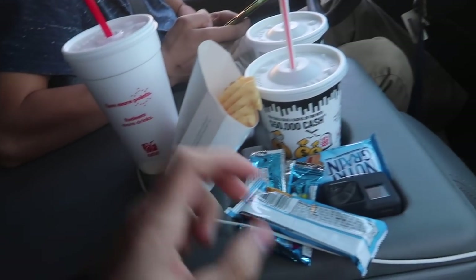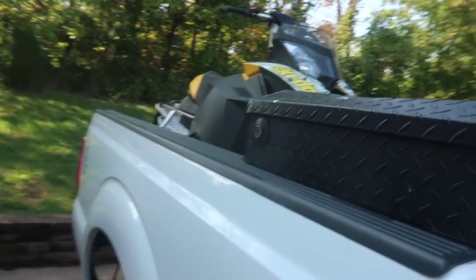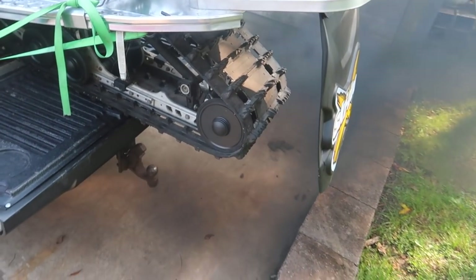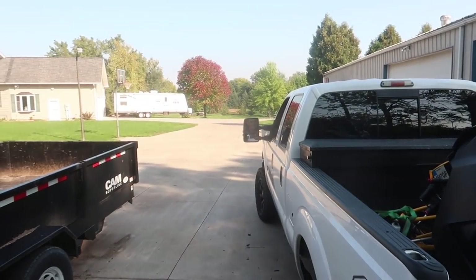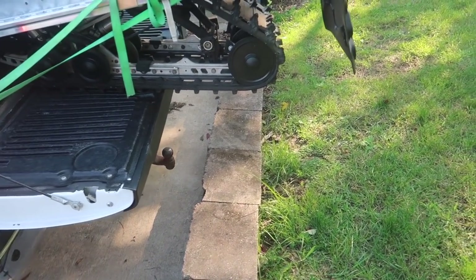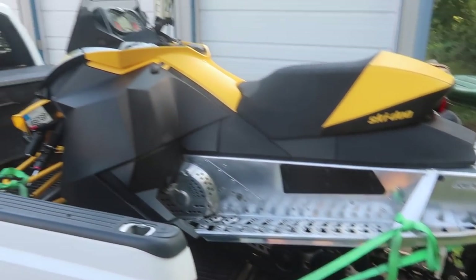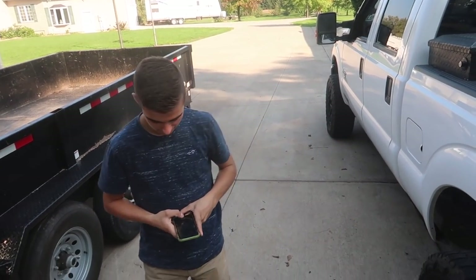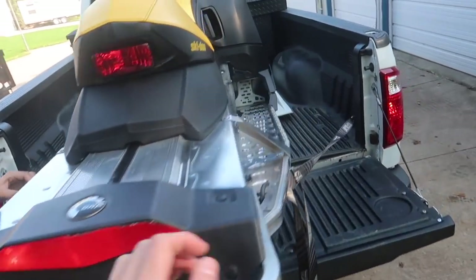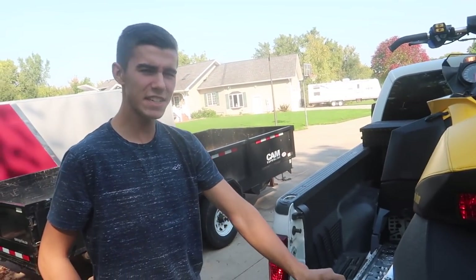We just got back to Ryan's house, stopped at the local Chick-fil-A to get some lunch, but we gotta figure out how we're unloading this thing. It was a little difficult getting it in the back of the truck — with four of us we got it in but it wasn't ideal. We definitely should have brought the trailer but I thought Ryan was bringing it and he didn't end up bringing it.